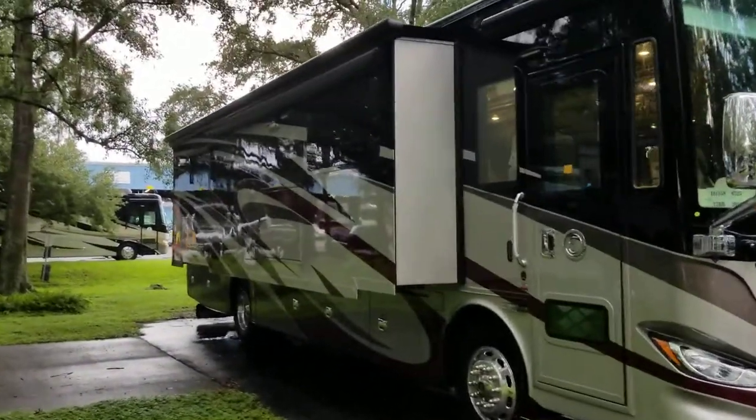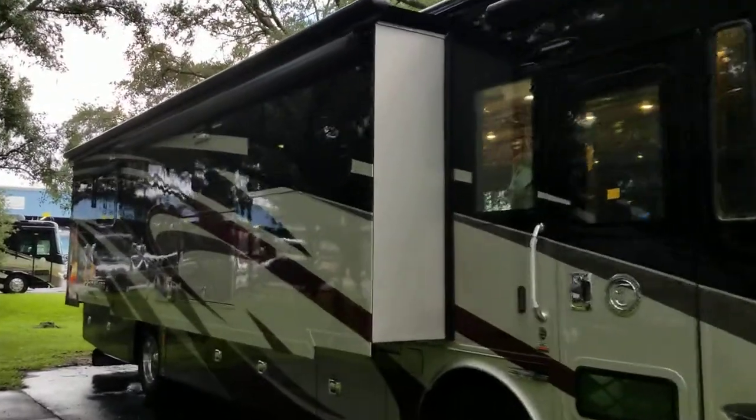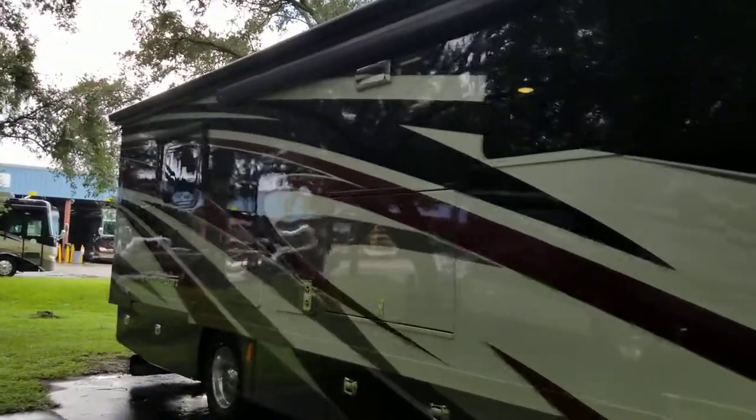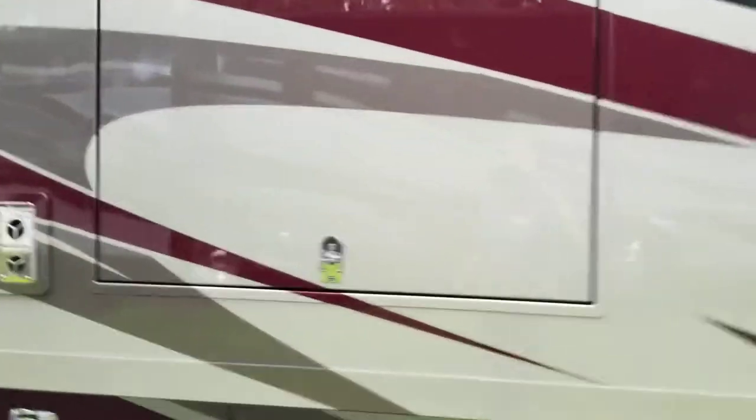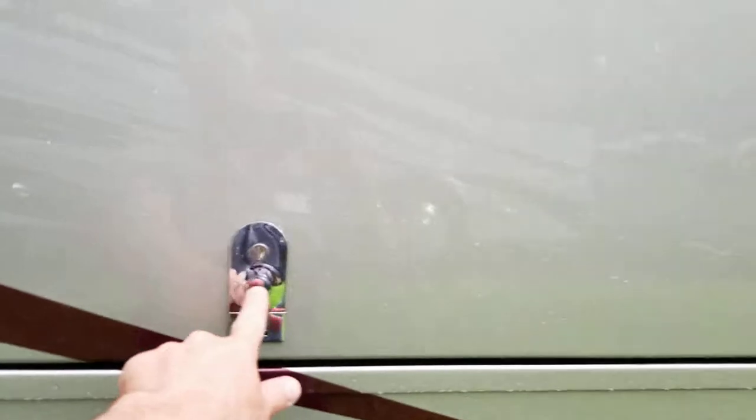As you can see, you got the Girard awning on the outside. You also have the window shades and your outside TV — an LG TV with a sound bar as well.